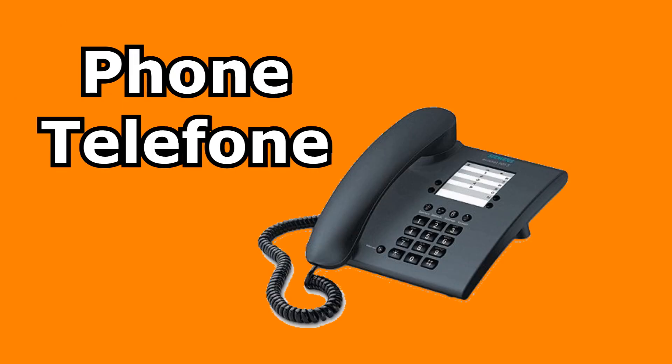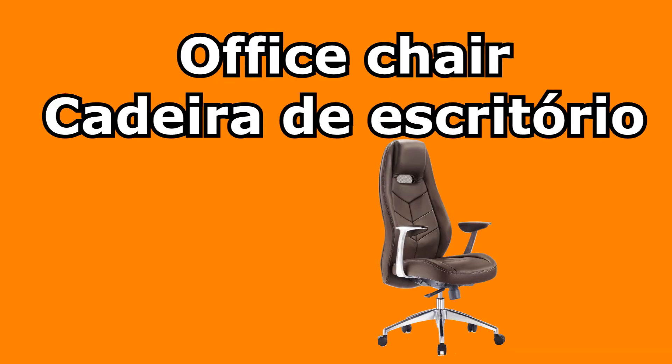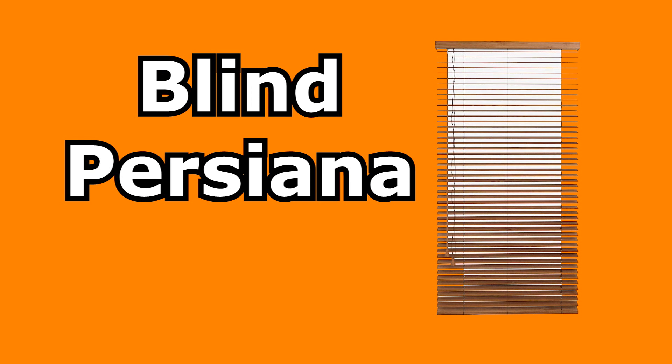Phone — telefone. Office chair — cadeira de escritório. Blind — persiana.